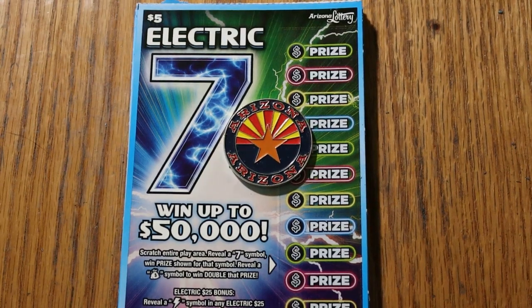What's up, YouTube, and welcome to part three of the full book of the $5 Arizona Lottery Electric Sevens. If you've been watching parts one and two, you know how we've done. I urge you to go back to those if you haven't.